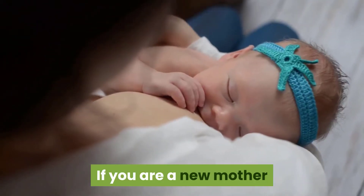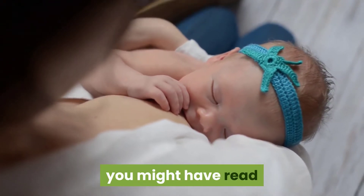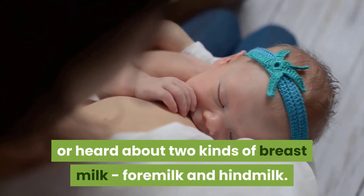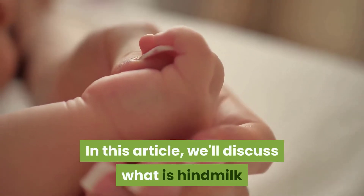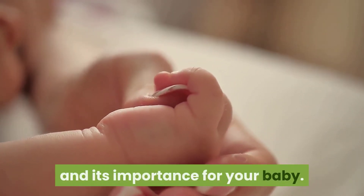If you are a new mother and have been researching everything about breastfeeding, you might have read or heard about two kinds of breast milk: foremilk and hindmilk. In this article, we'll discuss what hindmilk is and its importance for your baby.